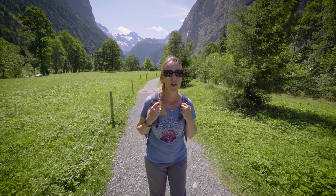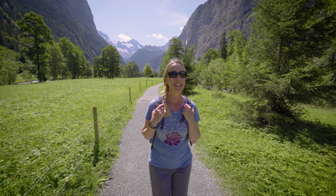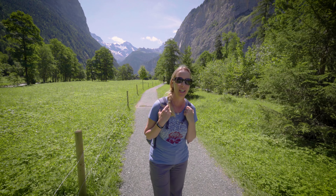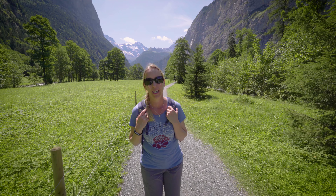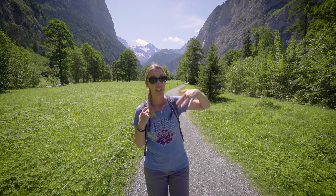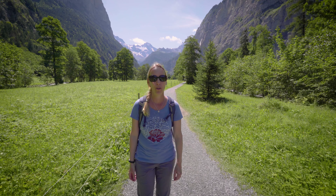It is about a 30-minute walk from Lauterbrunnen to Trümmelbach Falls, and it's a beautiful day with lots of scenery. We just crossed the creek. Everybody's out here walking, strollering, riding their bikes, and base jumping off the cliffs. It's quite an active, beautiful day.